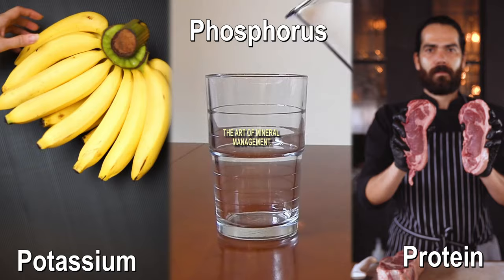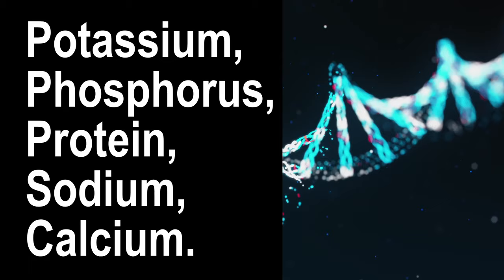There is one area of nutrition in particular that can be a game changer in the realm of kidney health: the art of mineral management. We know today that finding the right balance between sodium, potassium, phosphorus and calcium may make a huge difference. These minerals may hold the key to transforming your GFR and creatinine numbers for the better, fast.